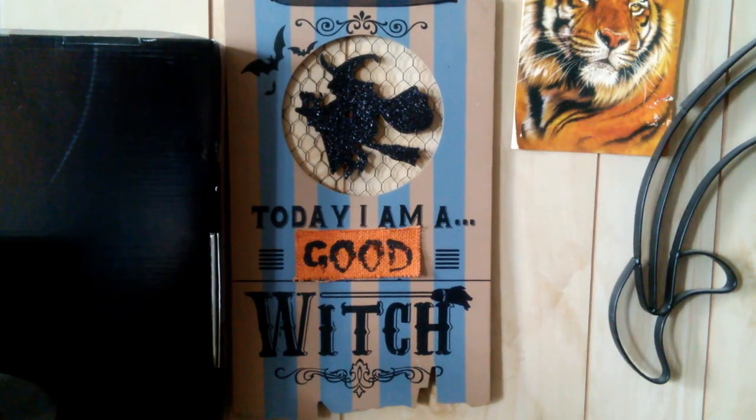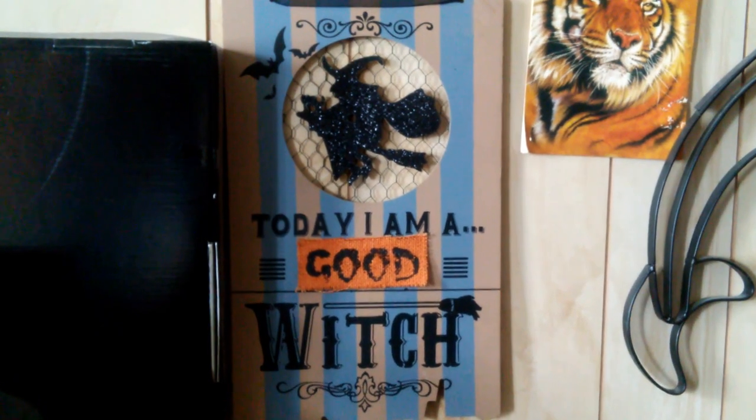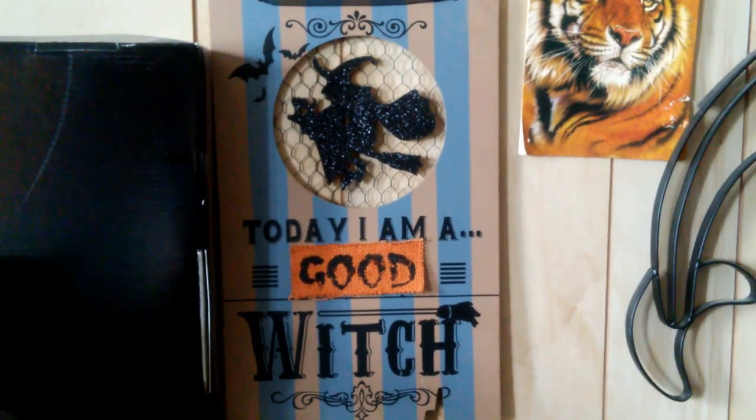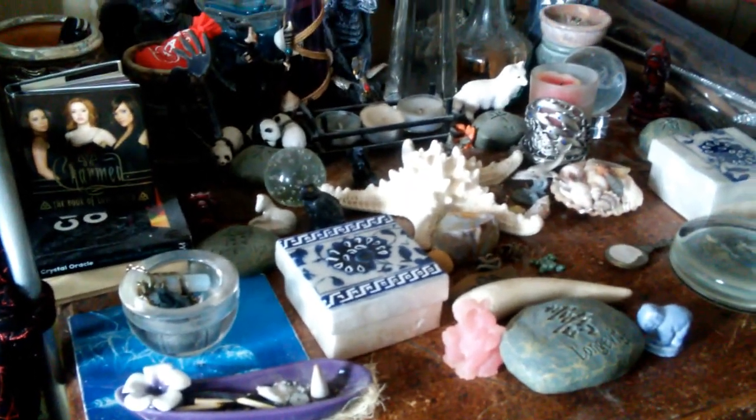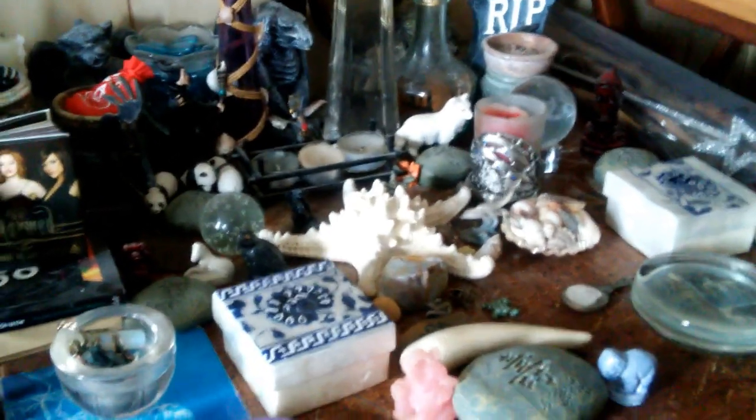Hi everybody! Welcome to my channel, The Grey Witch's Garden. This is my very first post, and I am the Grey Witch. Today I am going to give you a quick tour of my altar and discuss setting up an altar for your magical workings and worship and all that kind of stuff.